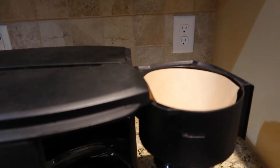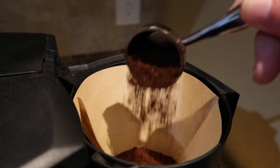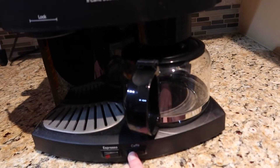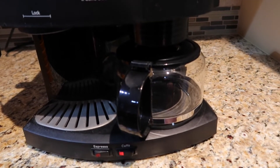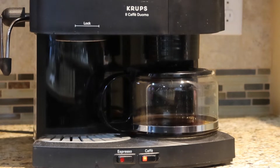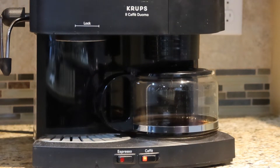First things first, coffee. Our coffee pot is quite old. We actually got it when we were first married, but it is still working, still brewing a pretty good cup of coffee. We actually ordered another coffee pot and I can't wait to get it. But until then, we are going to be continuing to use this one and it makes a pretty good cup of coffee.